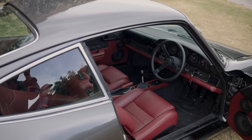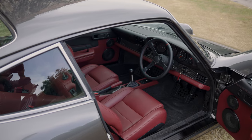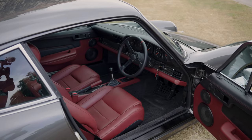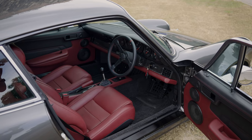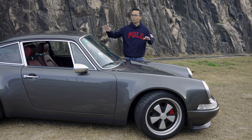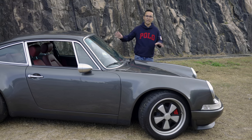Like other 911 restomod projects, Theon tries to enhance the engine performance, tries to modernize the driving experience of the car including in-car entertainment, and most importantly, I think, to reduce the weight of the original 911.